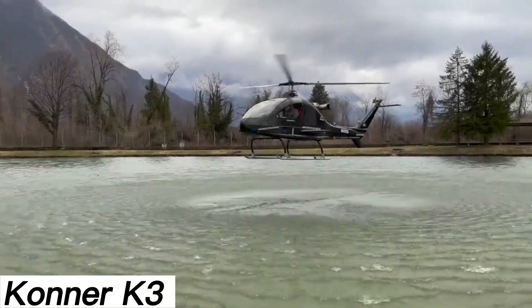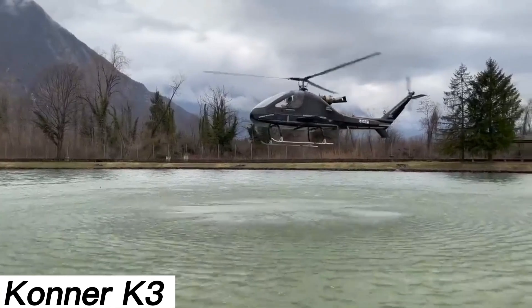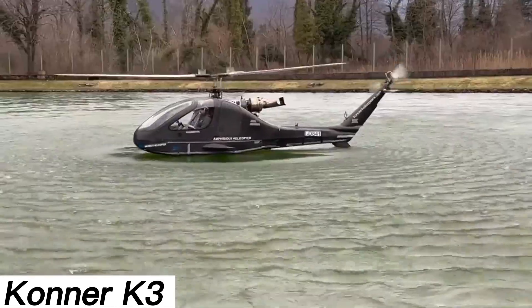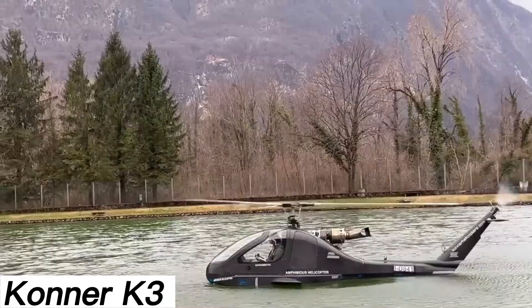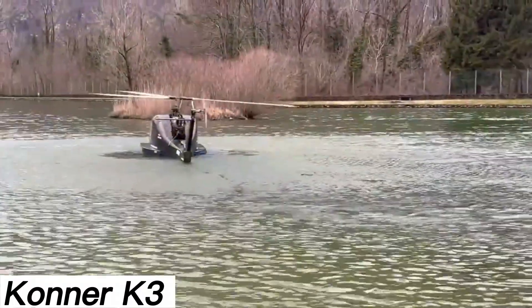Hailed as an engineering triumph, the Connor K3 Amphibius is a helicopter that can not only land on water, but also float and move using water jets. The speed isn't super high — just 15 kilometers per hour — but for rescue workers, this feature is a game-changer. After a water landing, the Connor K3 Amphibius can take off from the water and fly away, thanks to its unique engine setup.